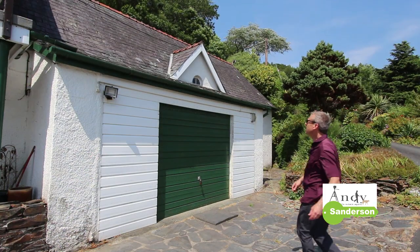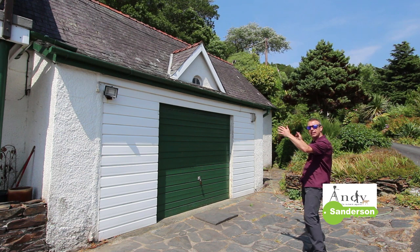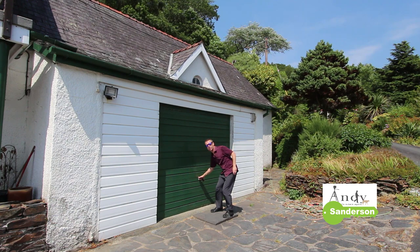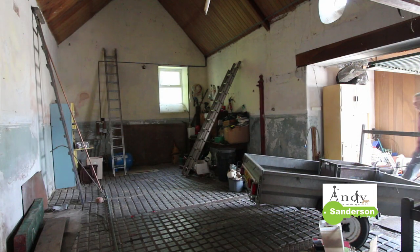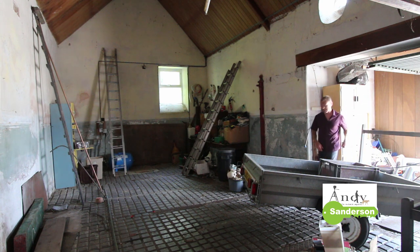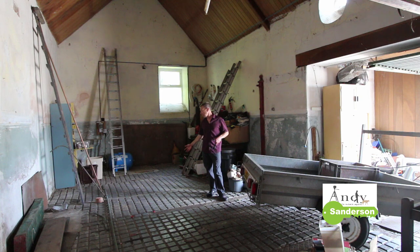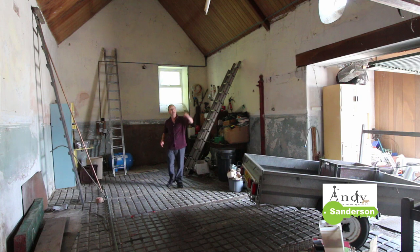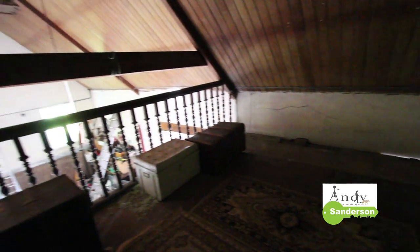Back outside, you can see the coach house section is quite significant. In here at the moment there's a big garage and workshop space. There's really good storage, plenty of space for a car, and all this workshop space. It has the original flooring and there's even a horse trough in the corner. Up above there's also a very interesting mezzanine level — a sort of crog loft.